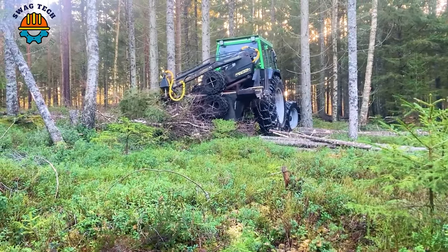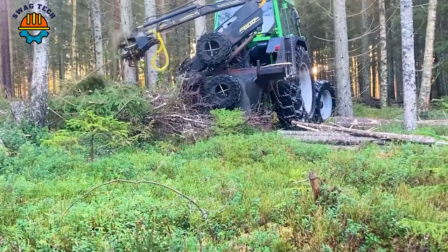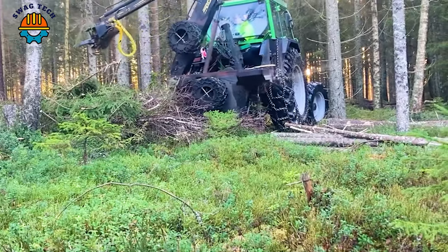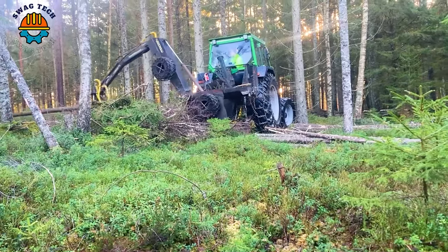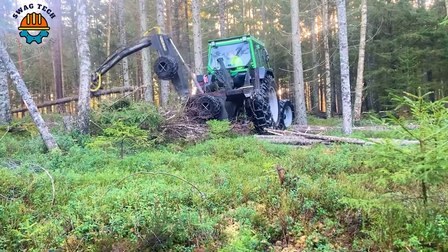With an efficient design and powerful 40-horsepower engine, the Vimec TP540 Gawling can move over rough terrain with ease, ensuring effective wood processing and maximizing productivity in wood harvesting work.